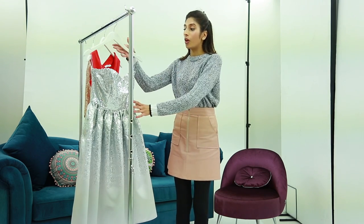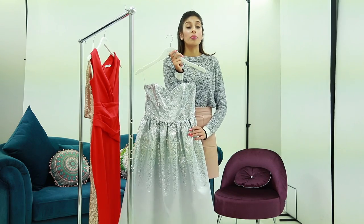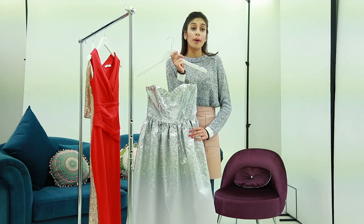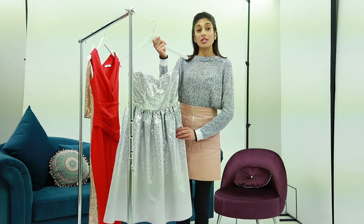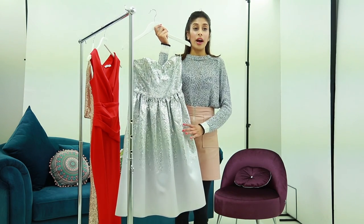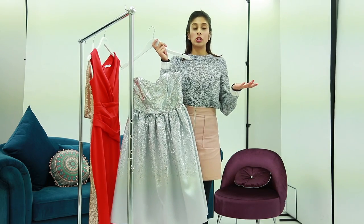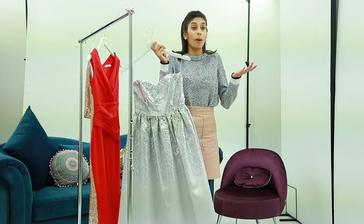So to begin with, we've got our traditional dress. I've featured this a couple of times because I just love it so much. Now although prom season is over, this dress has been one of our top sellers for this month.